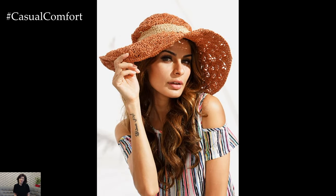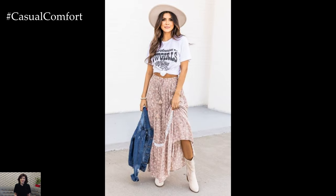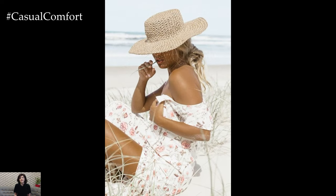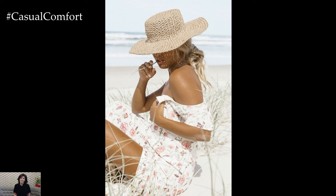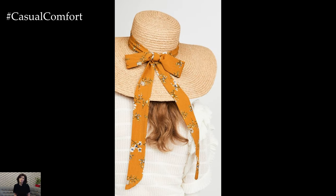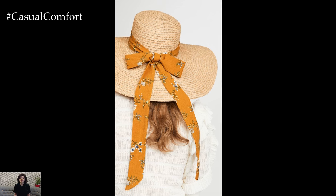A boater hat or a romantic floppy hat complements a summer dress and adds a touch of elegance to outdoor gatherings. Choose light colors and airy fabrics to stay cool and comfortable. A classic Panama hat or a wide-brim fedora can be paired with casual outfits like jeans, shorts, or a simple sundress — these hats add a touch of sophistication to everyday looks and are perfect for running errands or meeting friends for brunch. When traveling, a packable wide-brim hat is a must-have; it protects you from the sun while exploring new destinations and adds a stylish element to your travel wardrobe. Look for hats designed to withstand being packed in a suitcase without losing their shape.